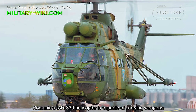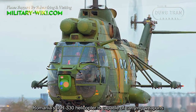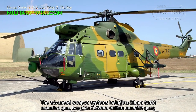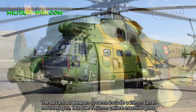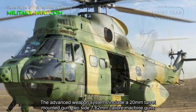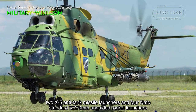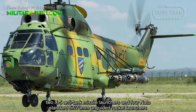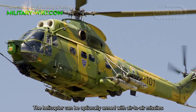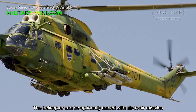Romania's IAR-330 helicopter is capable of carrying weapons. The advanced weapon systems include a 20 mm turret-mounted gun, two side 7.62 mm caliber machine guns, two X-5 anti-tank missile launchers, and two NATO standard 57 or 17 mm unguided rocket launchers. The helicopter can optionally be armed with air-to-air missiles.